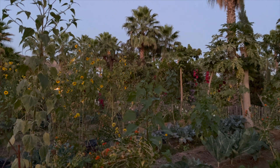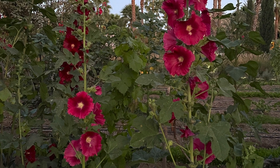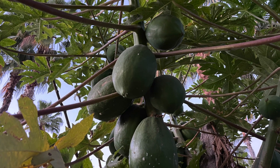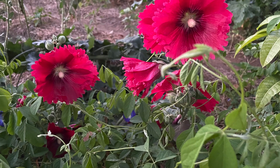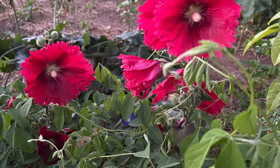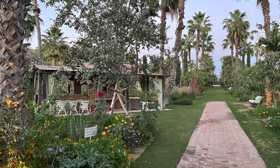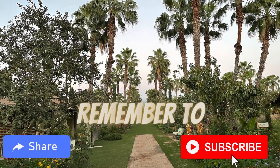At Flora Farms you can also take cooking classes, a farm tour, a plant identification walk, art classes, and they have a spa and a salon, songwriting sessions, and even some beautiful shops to explore.